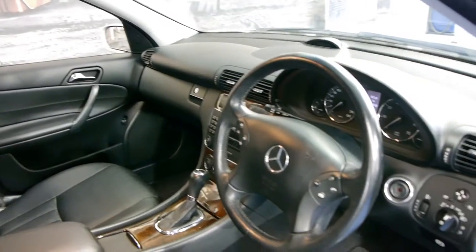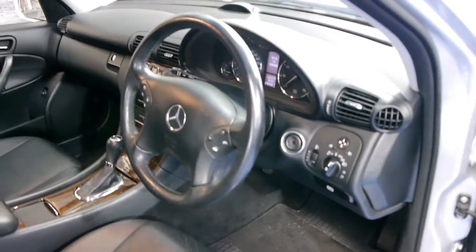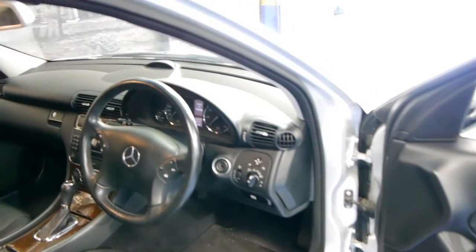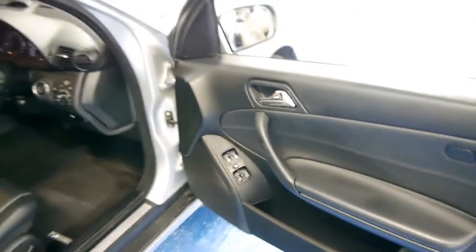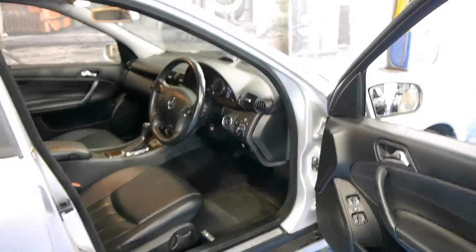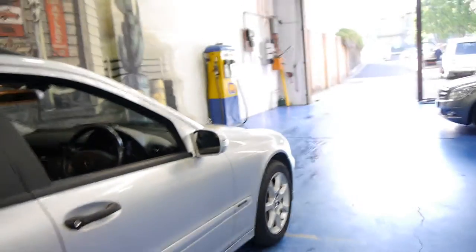It's done 99,000 kilometres and it has an incredibly good service history from a Mercedes-Benz dealer. The last service was four and a half thousand kilometres ago. It's got two remote keys, and we just think it's absolutely gorgeous. For a wagon which has more than likely been used as a family car, it's in remarkably good condition.